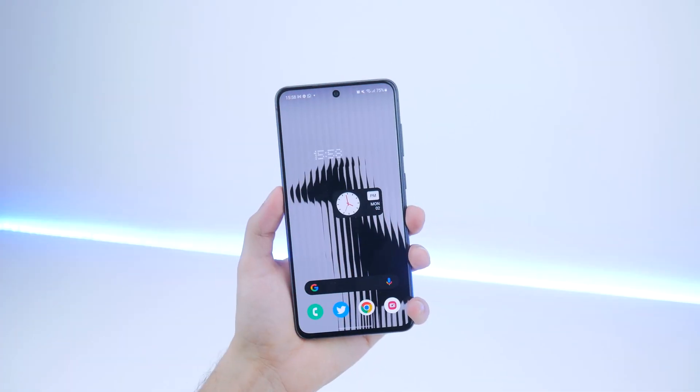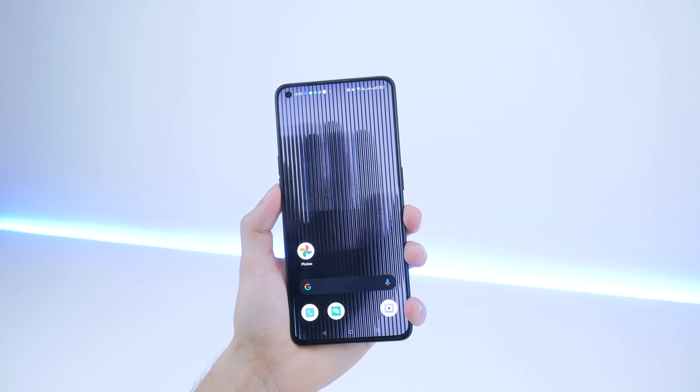Then there's the pre-included wallpaper set: you get one that comes default and two others which you can download from Nothing's website. There are also three ringtones, and I'm going to have a listen to all three — they're pretty out there and pretty abstract, but that's what Nothing is going for, so have a listen and let me know down in the comments.